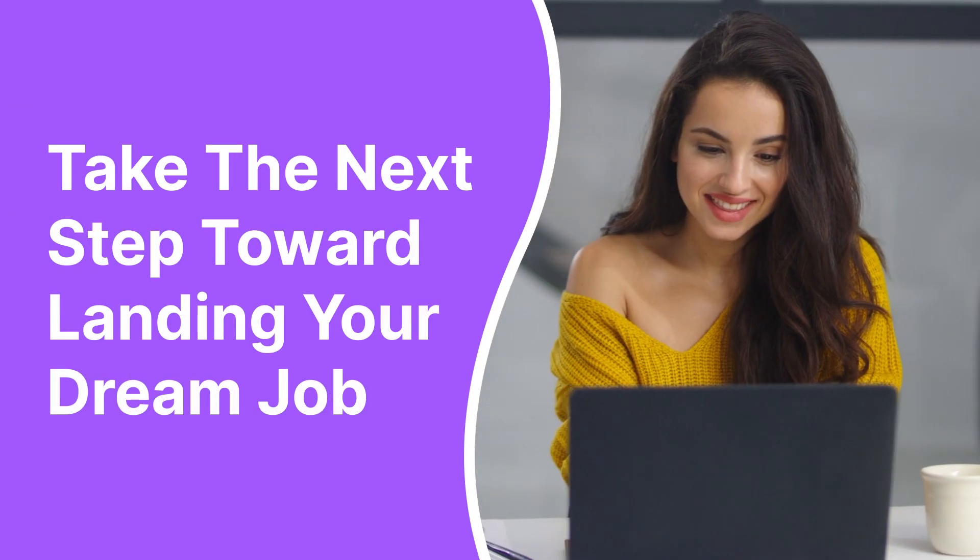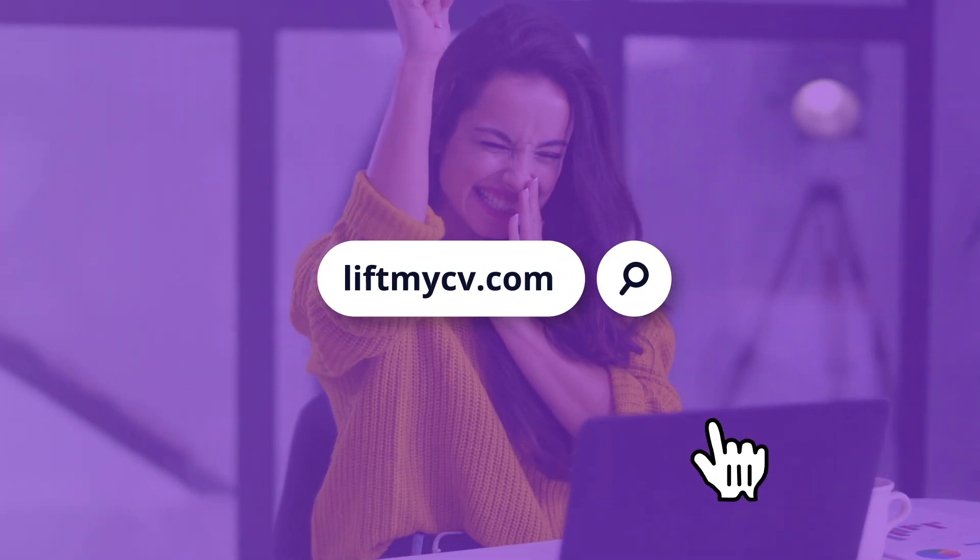Take the next step toward landing your dream job. Visit LiftMyCV.com to get started.